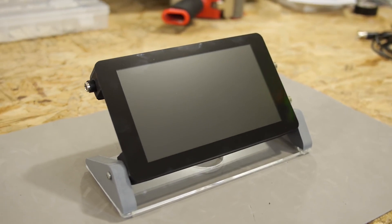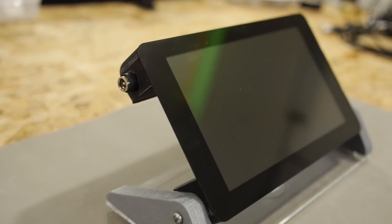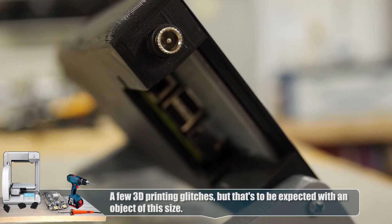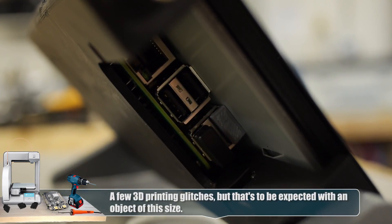Hey Ben, you remember that Raspberry Pi Bitscope you made a while ago? Oh yeah, it turned out really well. Guess what? We're finally giving it away on the Element 14 community! That's really cool because I was hoping that someone could have use of it.